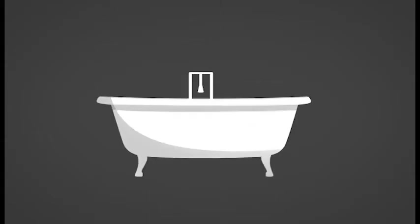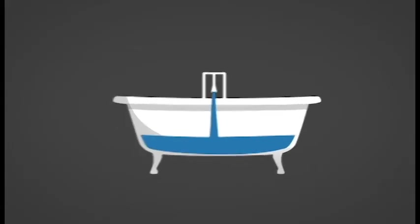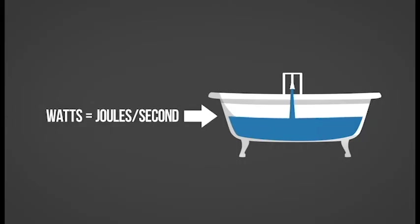To make this a little simpler, let's use an analogy. Picture that power is represented by a bathtub that is filling. Power is a rate, so it is the amount of water filling the bathtub per second.